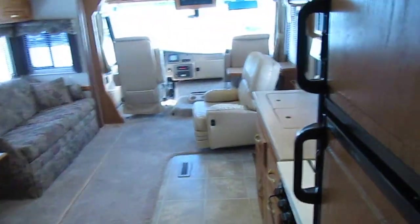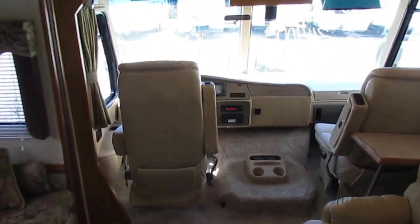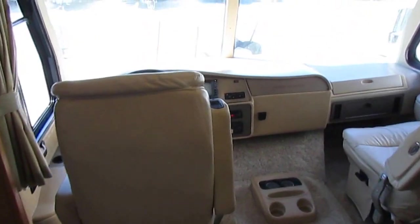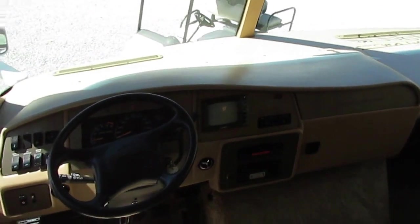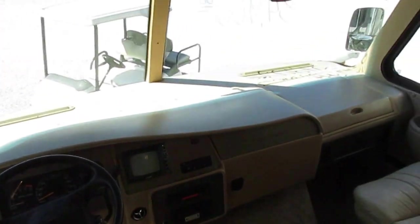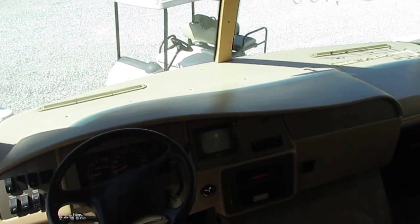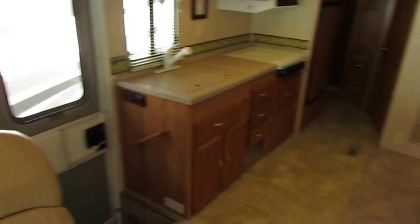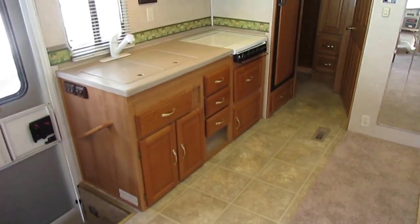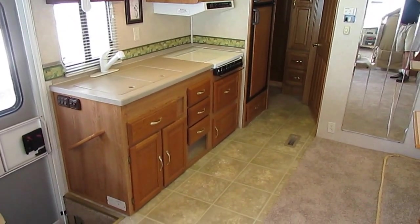That price includes the full inspection, a walk-through demonstration by the RV tech so you know how to operate everything, and a 45-day temporary tag, a starter kit, instructional DVDs, and more. $34,900 out the door — that includes a new awning canvas and us fixing that chair. All of that for an all-inclusive $34,900 plus sales tax if you're a Georgia resident.